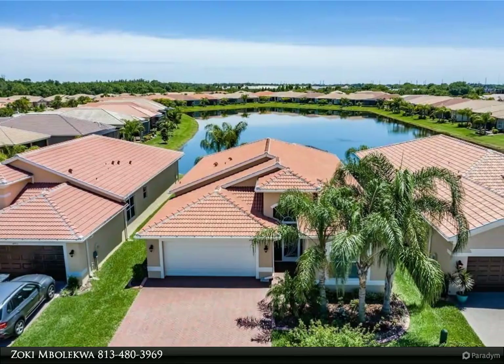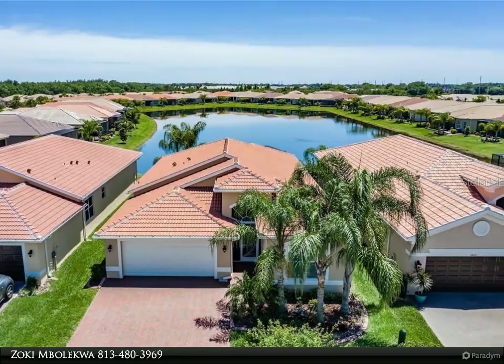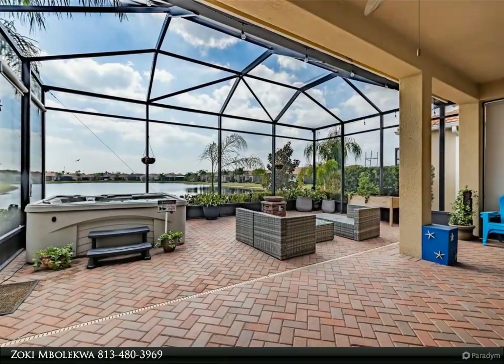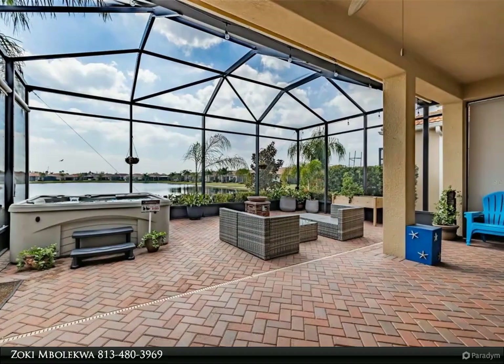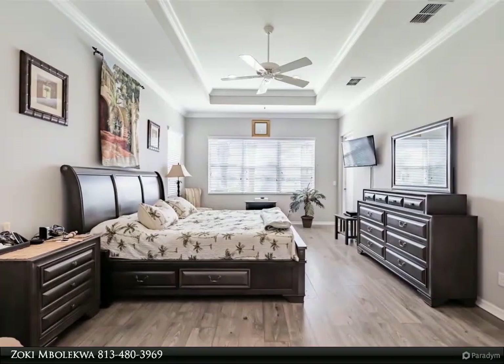This Dalton Wade Real Estate Group property video is presented by Zoki Malequa. Location, location, location — this Genova is situated on a premium lot offering an unparalleled view of water. Approach through the screened-in portico and be welcomed into the foyer.